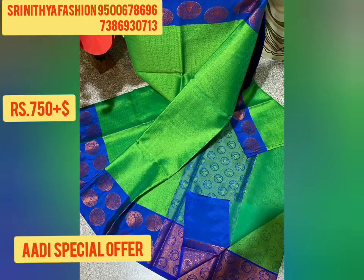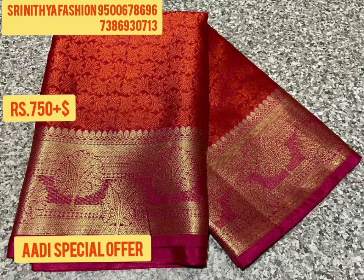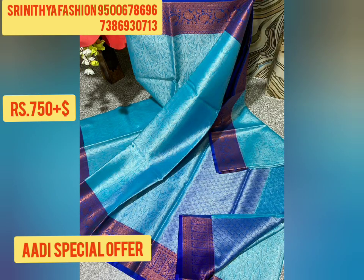Banarasi Kora Tanchoi Sari Double Wrap with Contrast Rich Pallu. The material is Kora Muslin. Price is Rs. 750 plus shipping. MRP is Rs. 999. We have a low price. It is unlimited stock.